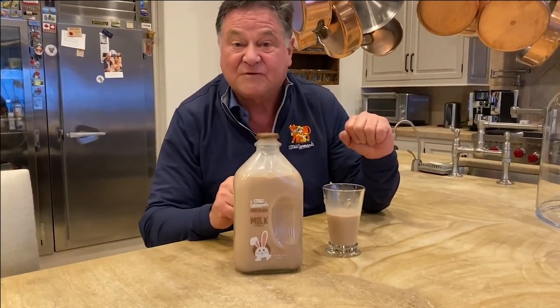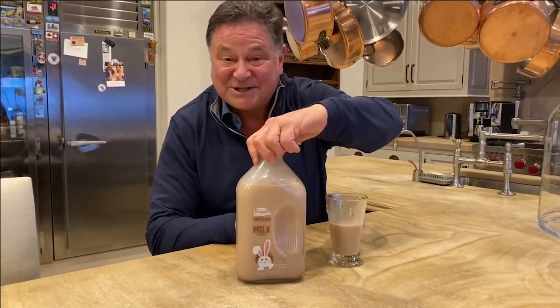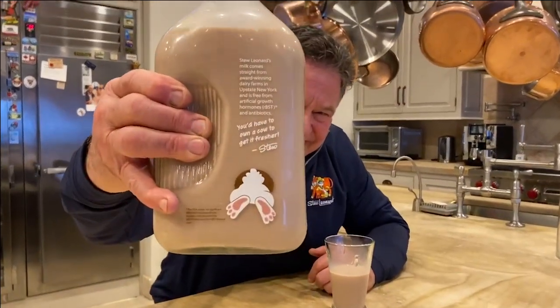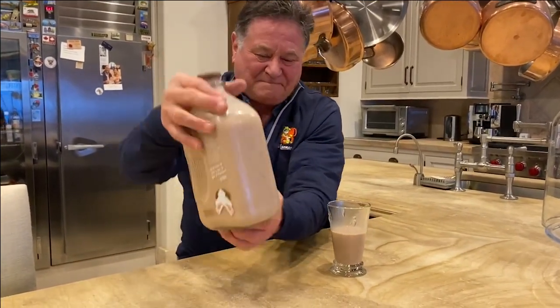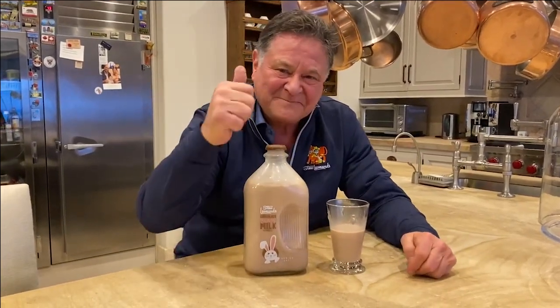They probably won't be on the shelves by Easter time, because customers gobble these up. And then just as a little fun, look what we did on the back — look at that. So you not only get the Easter bunny, but you get a little look at the Easter bunny scooting away. Happy Easter everybody, enjoy the bunny milk. Take care.